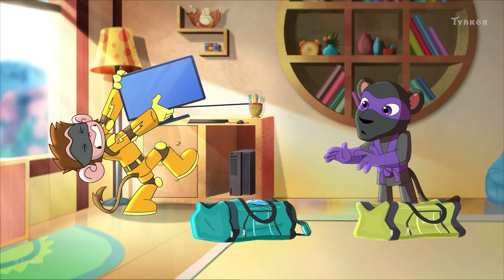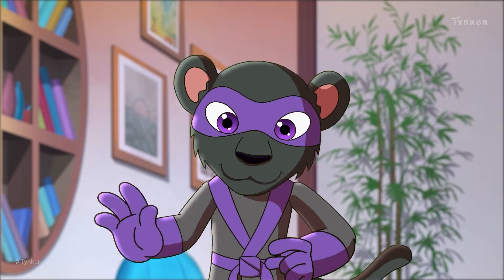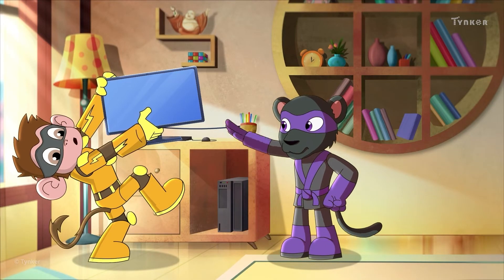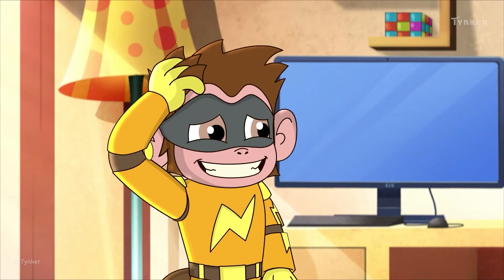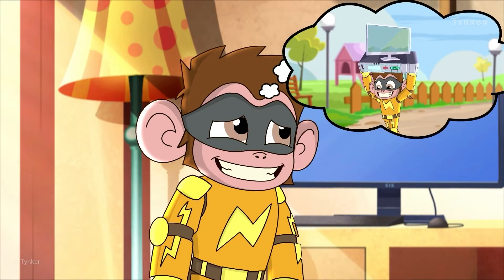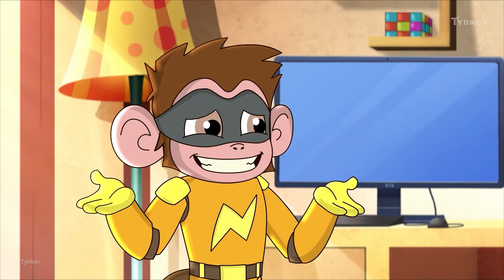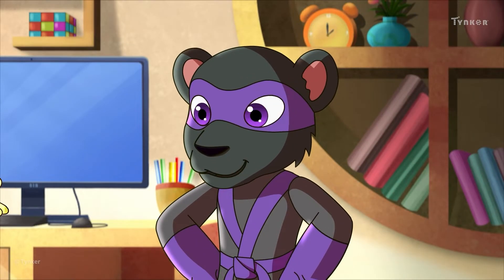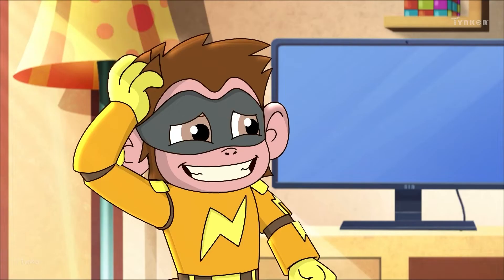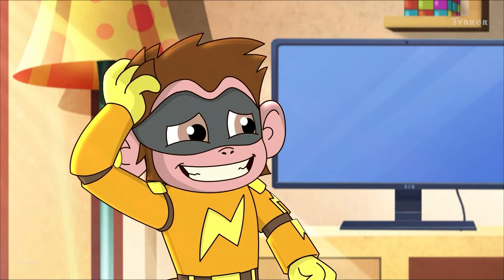Electro wants to carry the desktop computer to play video games on the trip. Luckily, Shade can stop Electro before he hurts himself. Electro thinks he has to carry a desktop computer to play games, but Shade knows that there are other types of computers out there. Let's see if we can find the right one for Electro.